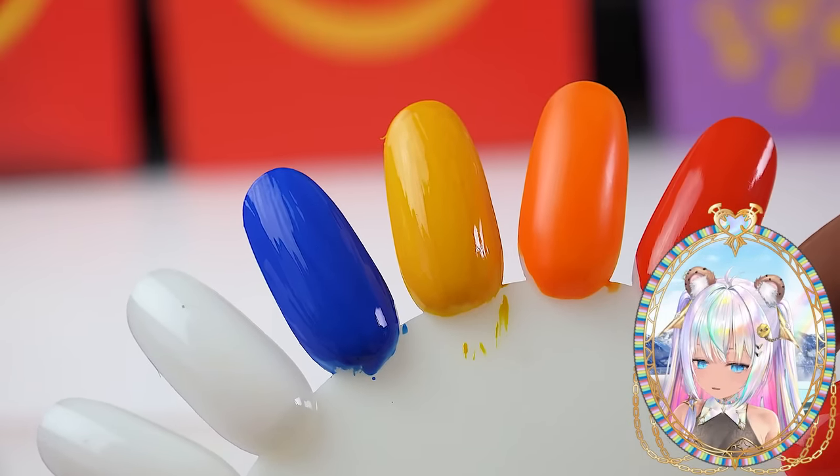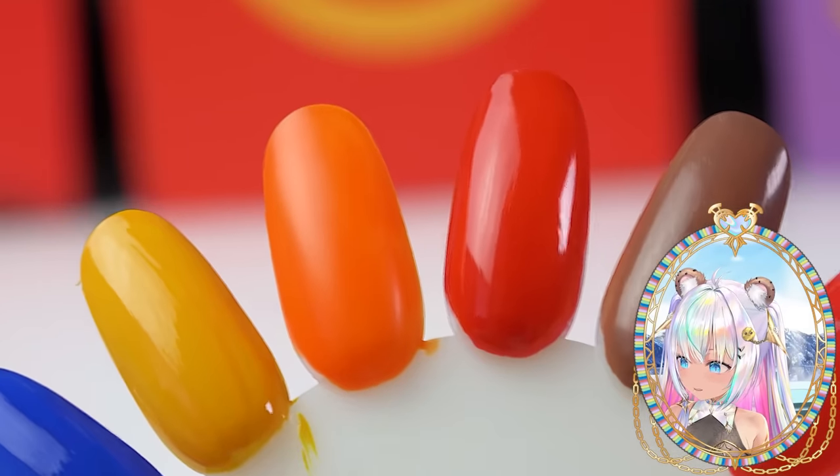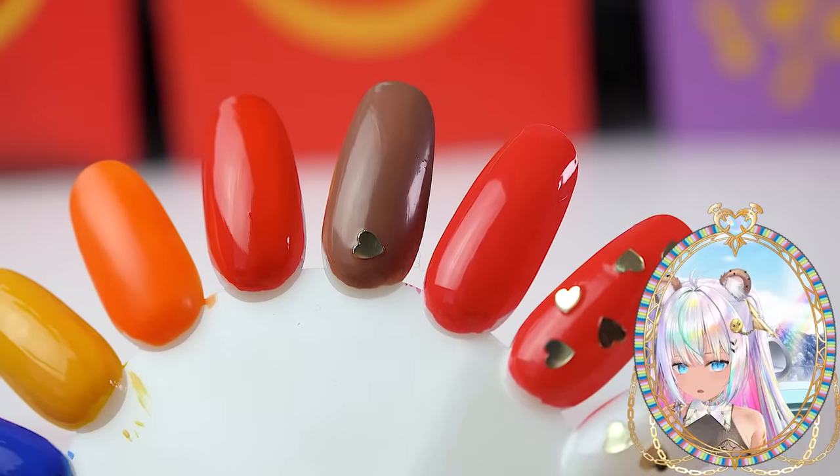Both colors need about three coats to really come through. Also, the Cheez-It orange color dried down almost like a satin, leaning matte — same thing with the hamburger color. It's kind of a satin finish instead of full glossy.